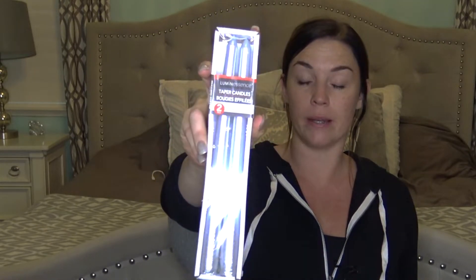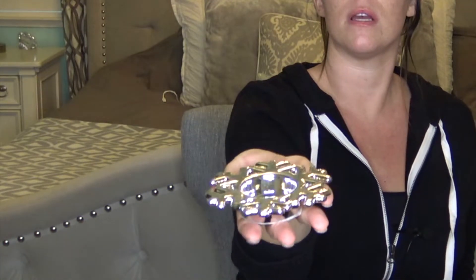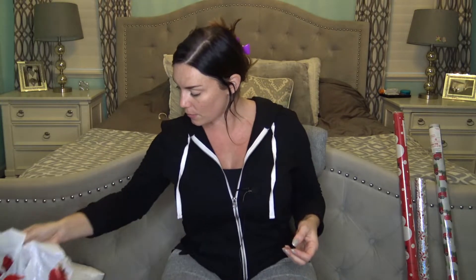From Dollar Tree I also got these adorable Santa socks for a dollar, taper candles in rose gold and silver, and cute snowflake tea light candle holders - so cute on a table. I'm going to go back to another Dollar Tree so I'll make another video of that haul.